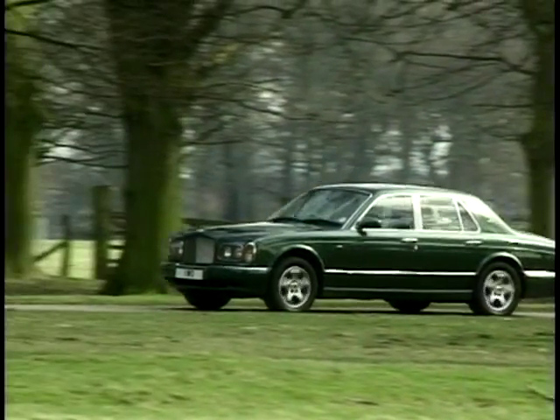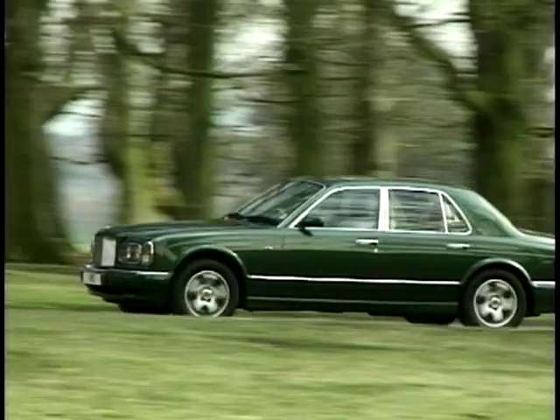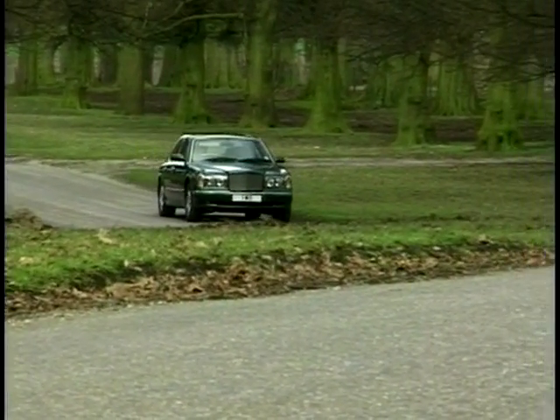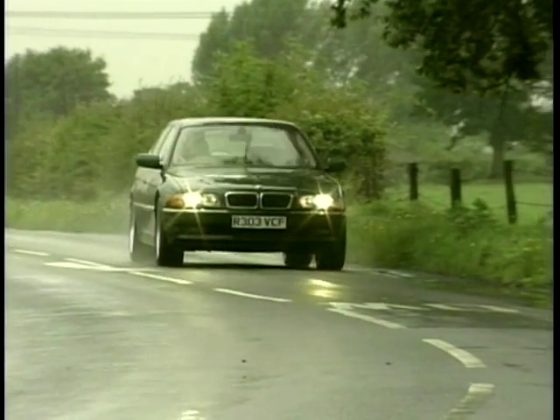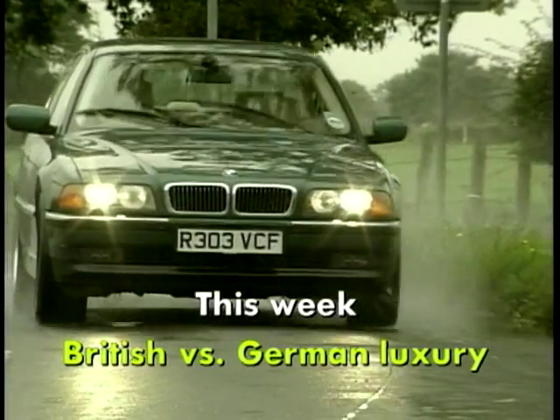If you had lots of money to pamper yourself with, what car would you choose? How about a traditional Bentley? Or maybe a more refined drive could be obtained by putting a BMW 7 Series on your wish list. We drive variants of both this week — the best of British versus the best of German luxury.